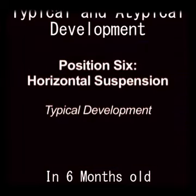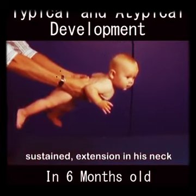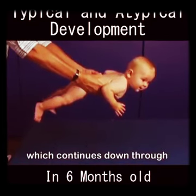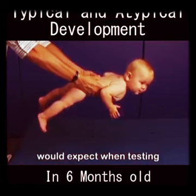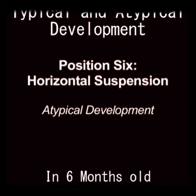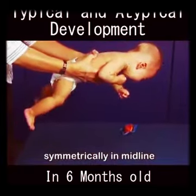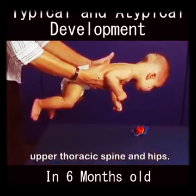Marty now demonstrates full sustained extension in his neck and upper thoracic spine, which continues down through the hips and legs — precisely what we would expect when testing horizontal suspension in a six-month-old. Owen is able to lift his head symmetrically in midline and extend through the upper thoracic spine and hips, but maintains the response only briefly.